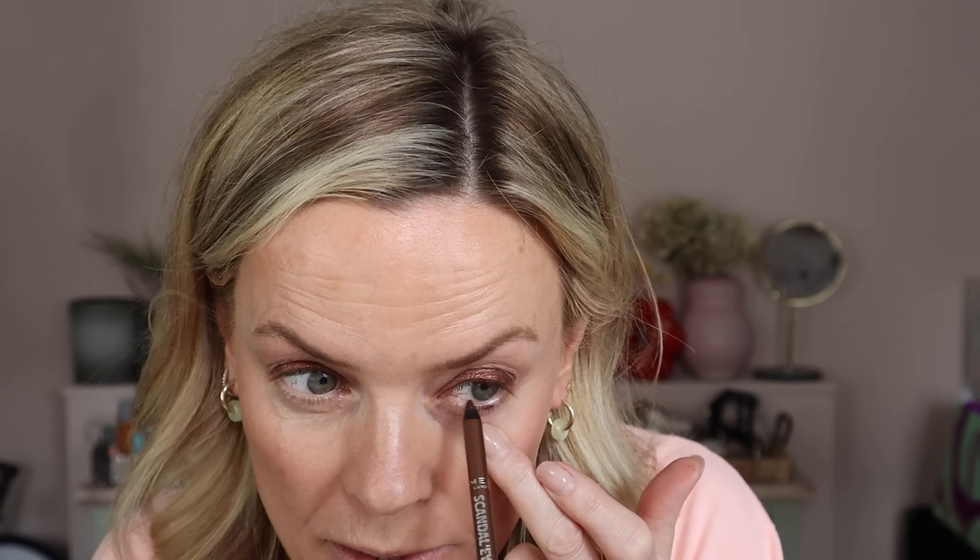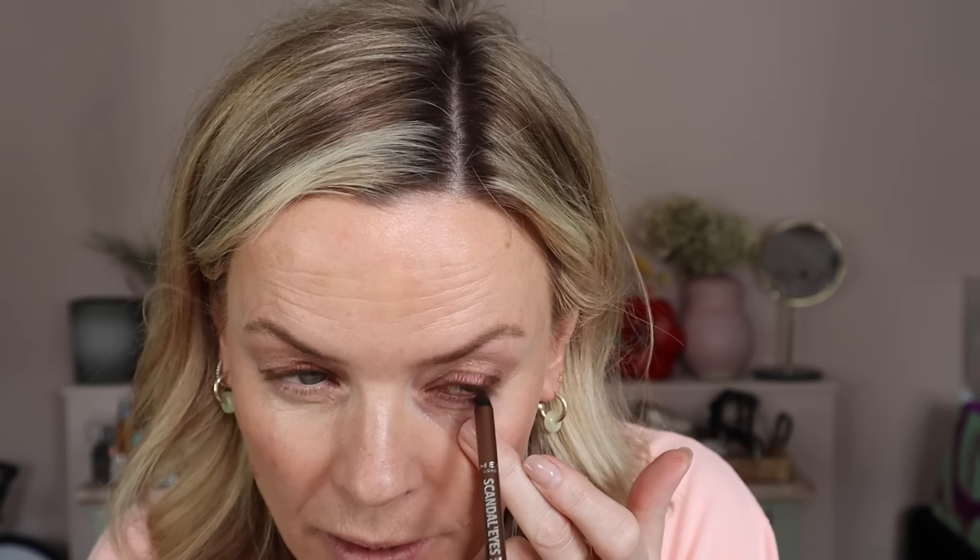I'm going in with a little bit of Rimmel Scandalize - if you like a soft kohl pencil and don't want to spend a lot, these are beautiful. This is 003 brown. I'm painting it on the waterline - a nice warm chocolatey brown, not too dark - and just trickling it underneath and pulling it out on the outer corner very slightly. Sometimes a soft kohl on the waterline can shrink your eye, but because we've done that lovely wash of shadow it makes all the difference.